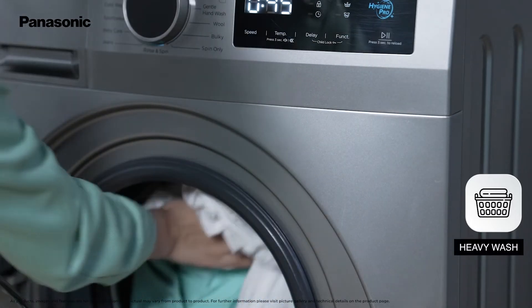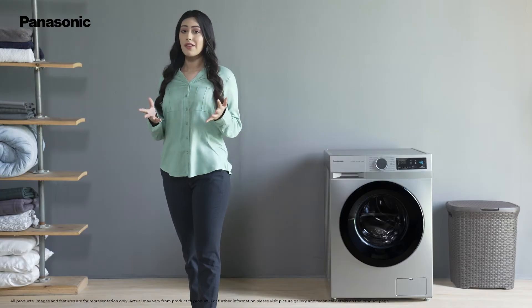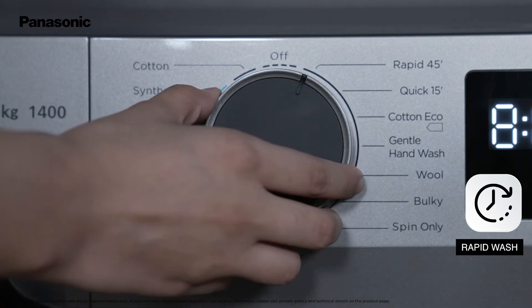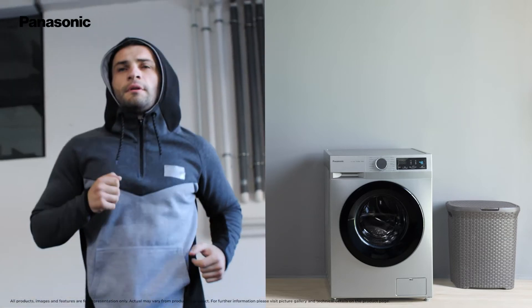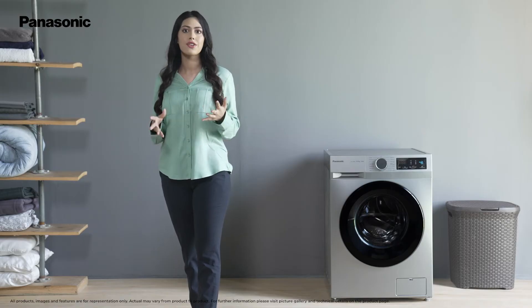It also has a special heavy wash mode that is useful for washing large bed sheets, blankets and covers. Another great feature is the Rapid Wash that can save up to 25% time and give you clean clothes without compromising on quality. It's a perfect fit for gym wear, night wear and other clothes that need washing after every use.